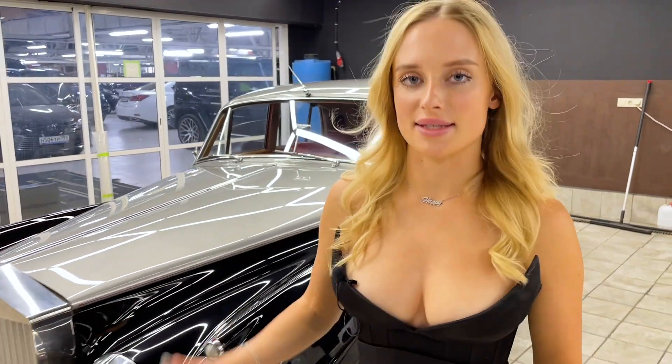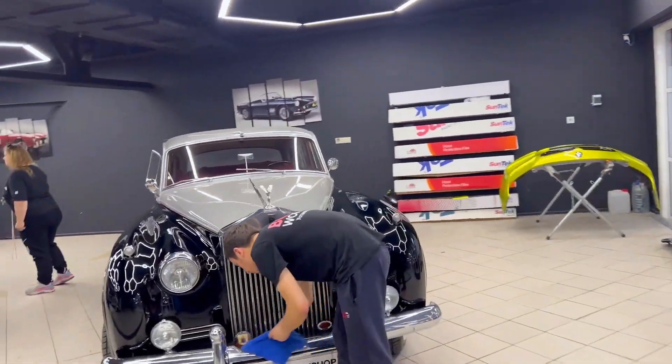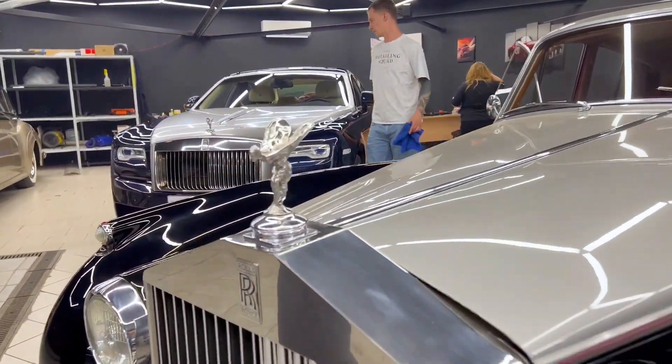One of these rare specimens came to us so we can bring it to ideal condition. And you'd think it had always been so brilliant — but no. Some time ago it was very dilapidated, and one can say it had nothing to do with Rolls. So, what did we do with it?